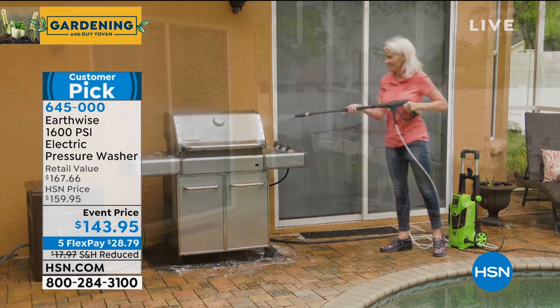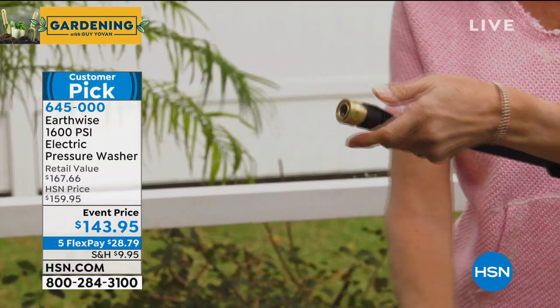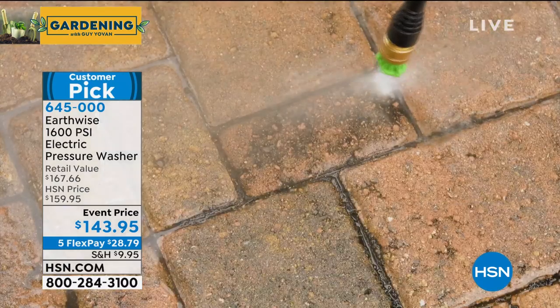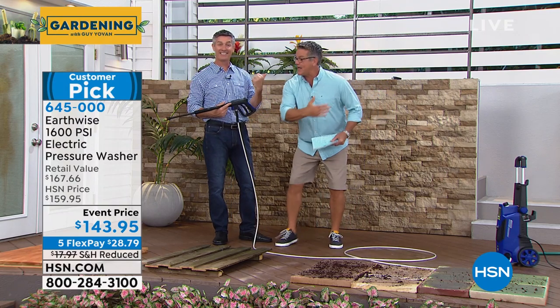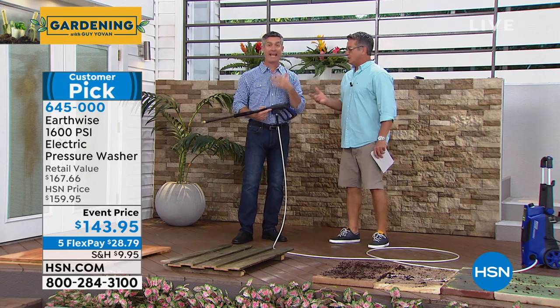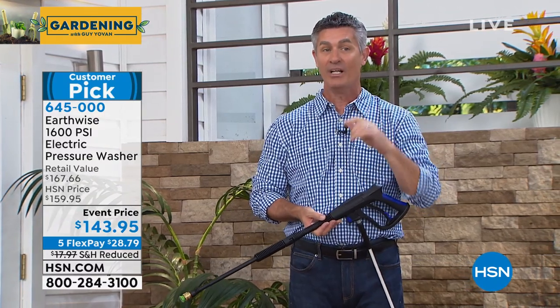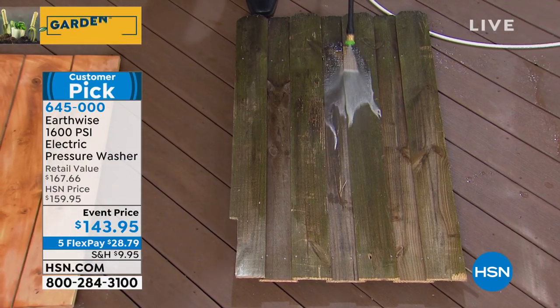My mom is 80 years old and she can use this pressure washer — all you do is plug your garden hose into one end and the extra-long cord into the other. It's on wheels so you can wheel it around, pull the trigger, and that's it. It's 1,600 PSI and super lightweight. You pull the trigger, you've got the power; you let go, it stops. Let me show you something that I think would be impossible without the pressure washer — cleaning a dirty old wooden fence.